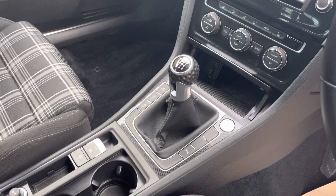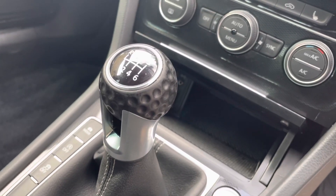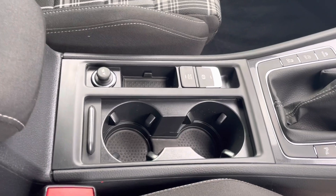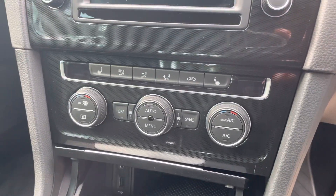It's the manual transmission. A nice touch on these sports models is the golf ball gear lever. You've got your auto hold and your electronic parking brake. It does have USB and an auxiliary port as well.